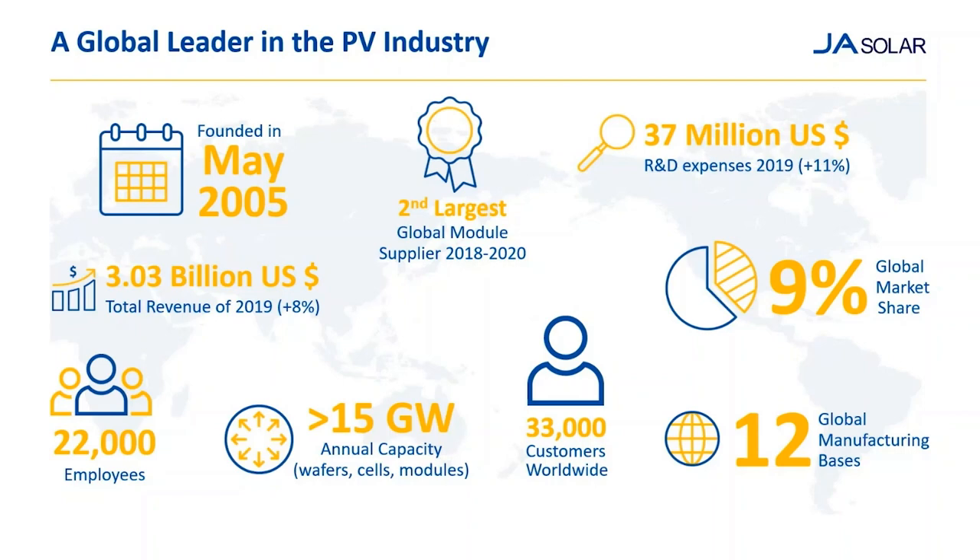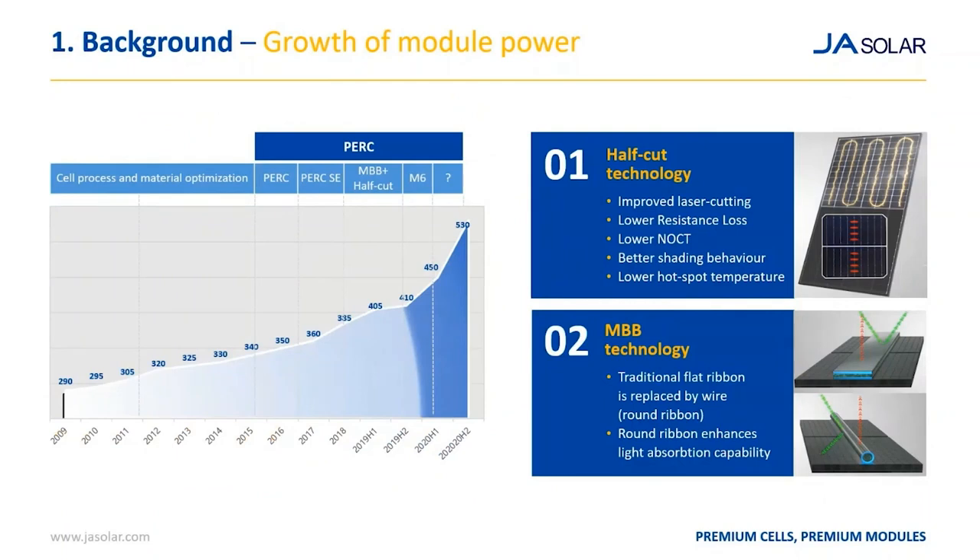Now let's focus on the changes that are currently ongoing. The best way to start is to show the module power trend for utility scale projects over the last years. We can see two different regions on this graph. In the light blue part, module power was increasing basically because of an increase in efficiency of solar cells. Ten years ago we were around 300 watt peak — 15% efficiency at module level. Now we are at more than 400 watts with the same size — around 21% efficiency at module level and 23% at cell level.